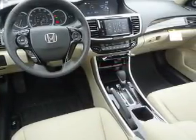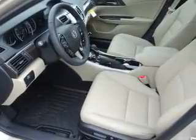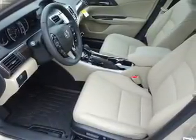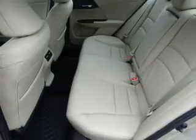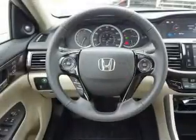Inside, you'll find leather seats, heated seats, Bluetooth connectivity, a satellite radio, steering wheel controls, memory seats, a premium sound system, dual temperature controls, a backup camera, and front airbags.